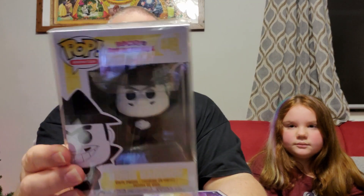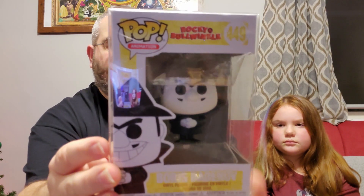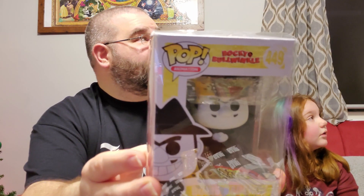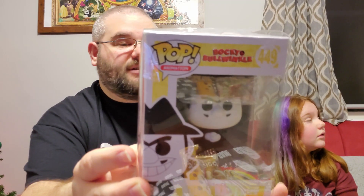Enough rambling — first pop for personal collection is Boris Badanov from Rocky and Bullwinkle, and this actually completes my Rocky and Bullwinkle collection. I finally have all five of the Rocky and Bullwinkle pops, which is awesome. We have the other four up there — Rocky, Bullwinkle, Natasha, and Fearless Leader — and we got Boris. I picked these up on a sale day; all pops were two dollars off, so instead of seven bucks they were five bucks a pop for a day.